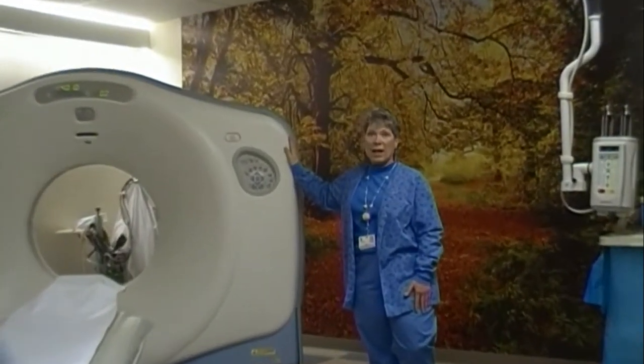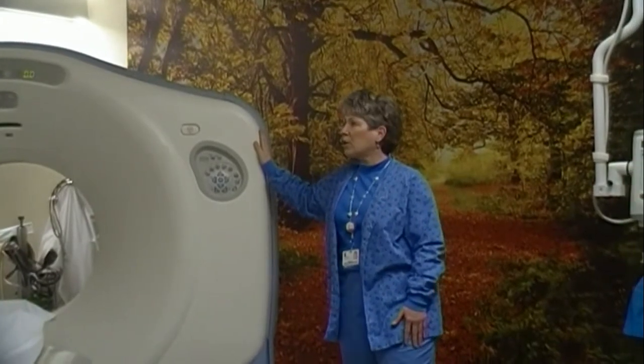Something simple like a head or a sinus scan, without any contrast, you'll be in and out of here in about three or four minutes. Sometimes you'll get an IV, sometimes you won't.